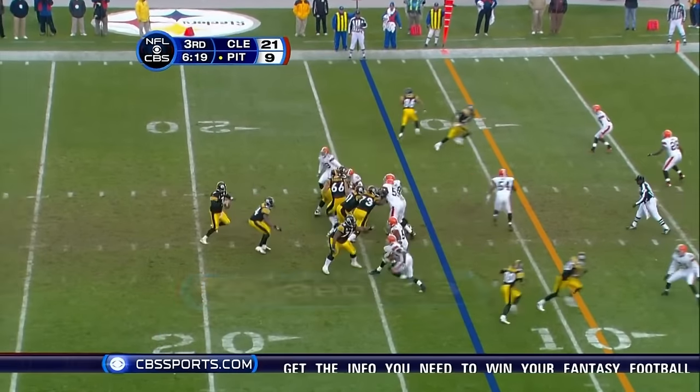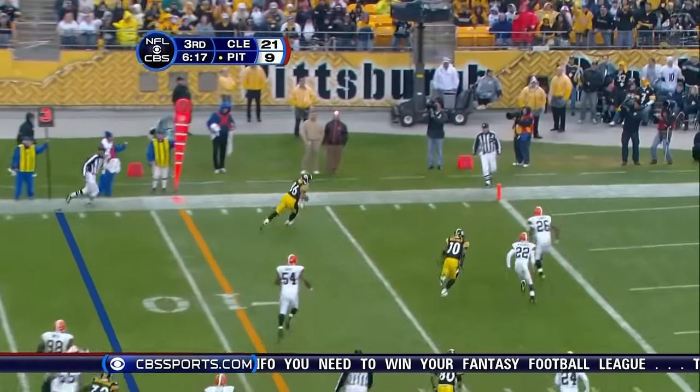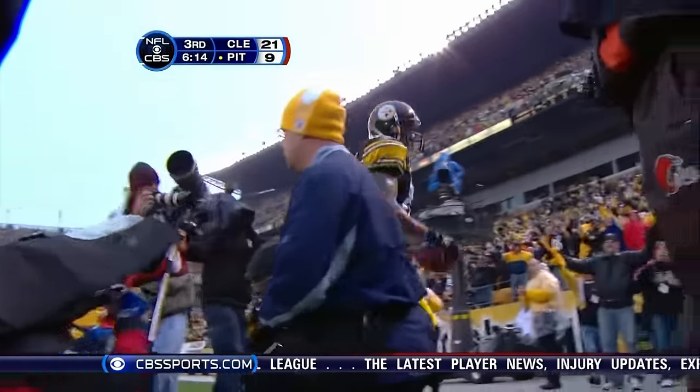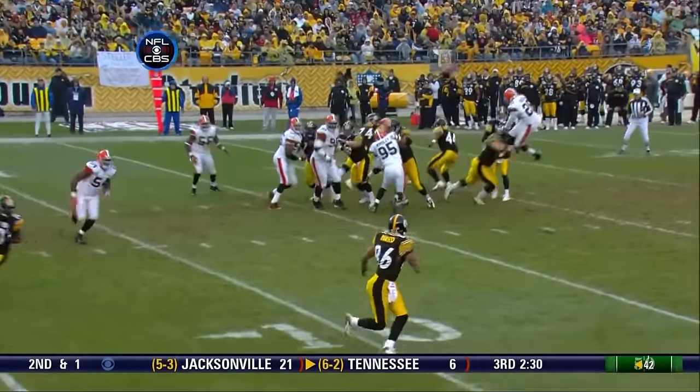Can they hold him to a field goal again? Roethlisberger throws — wide open! Touchdown! Pittsburgh! For the 14th consecutive game.